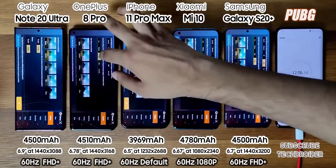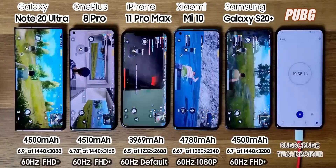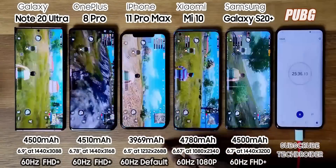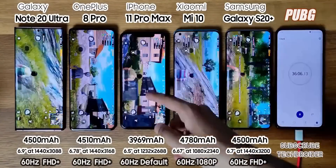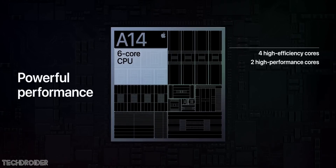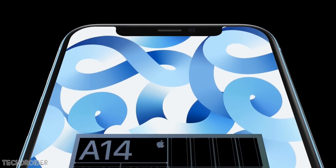The A13 chip was amazing and nearly on par with Qualcomm's 865 CPU in daily performance and usage. The battery life was also amazing — the iPhone 11 Pro Max with just a 3969 mAh battery destroyed most flagships even with 4500 mAh. Now the surprising part is Apple is promising a 40% performance improvement in iPad Air and the upcoming iPhone 12 compared to last year's devices. 40% is really fast because the A13 was already amazing.